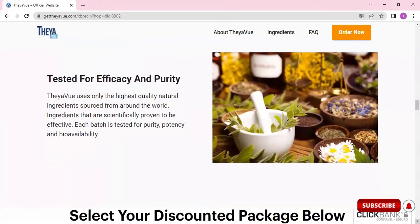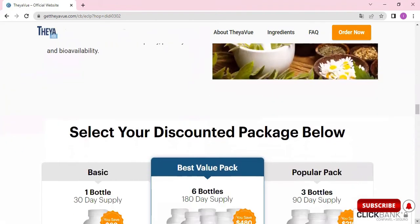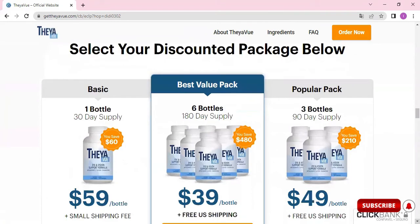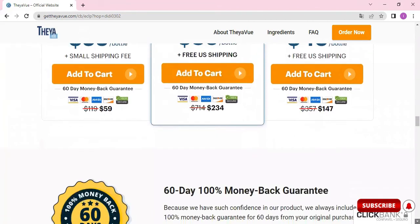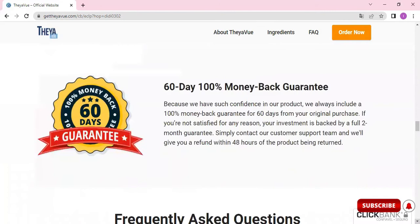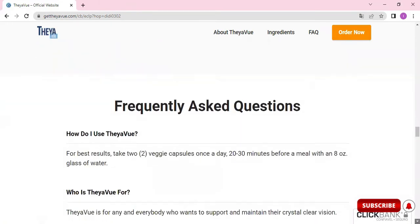About how to use: each bottle contains 60 capsules, which is 30 servings. The manufacturer recommends taking two capsules per day, so each bottle is a 30-day supply. It's essential to use it every day for at least some weeks to get the desired effects from Thay-A-View. The ideal time to ingest the capsules is around half an hour before a meal with a glass of water.